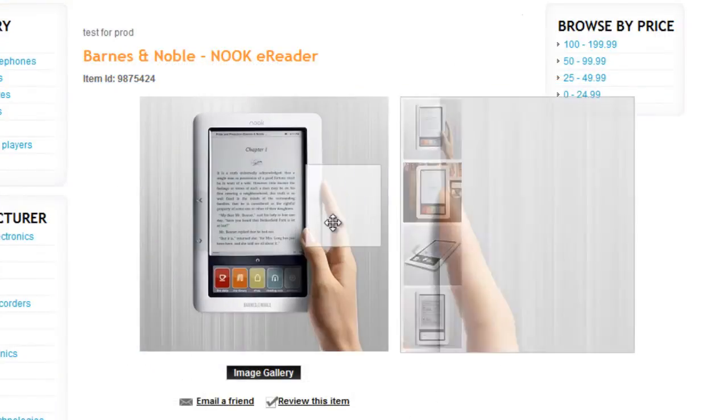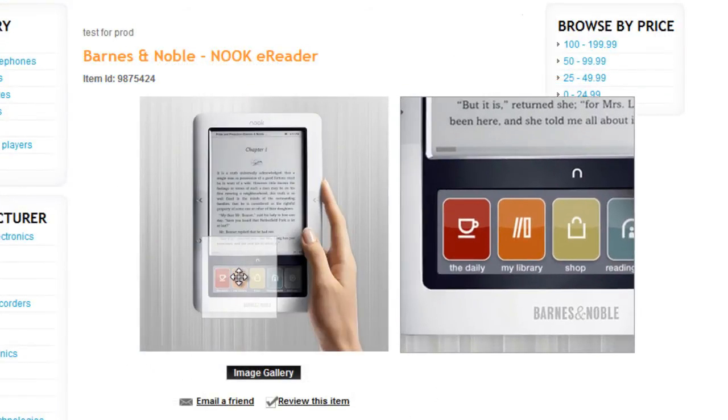Updating is easy. Just upload a large version of your images and 3D Zoom does the rest.